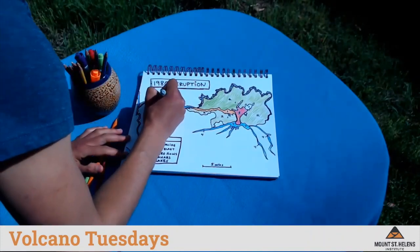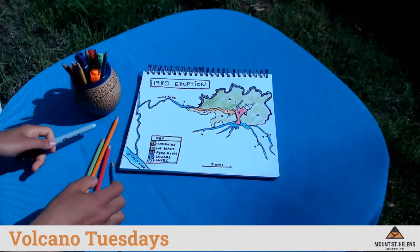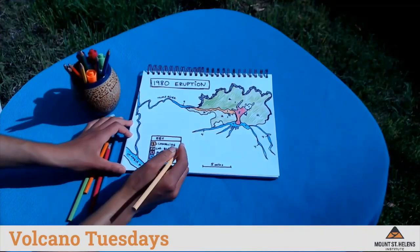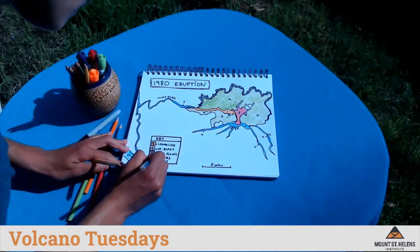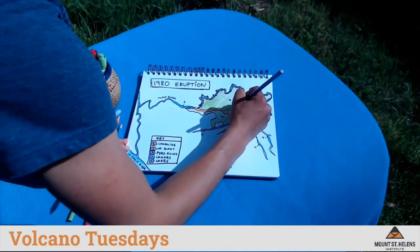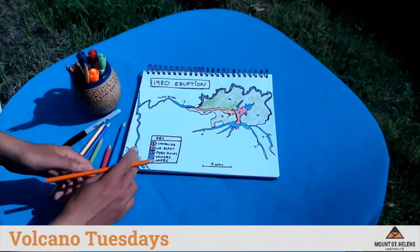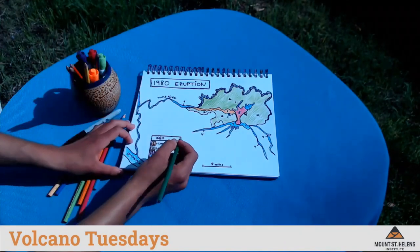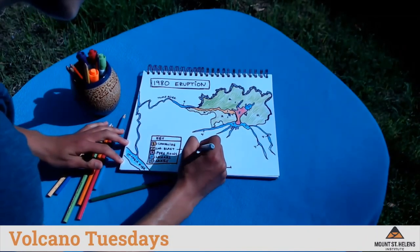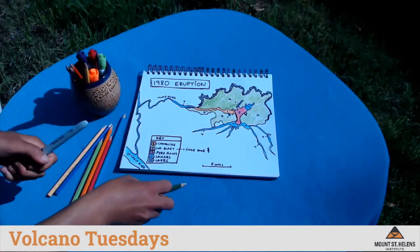I'm also going to label the river — it's called the Toutle River, T-O-U-T-L-E. Finally, I'm going to color in the new lakes formed by the eruption. There were three lakes: one that existed before the eruption but was changed dramatically — Spirit Lake — and two new ones called Coldwater Lake and Castle Lake. I'm going to add a note about the singe zone on the edge of the blast zone where the trees were not blown down but the needles were burned off, and I'll color that in dark green.